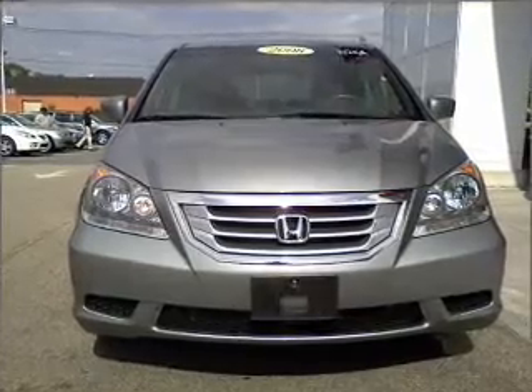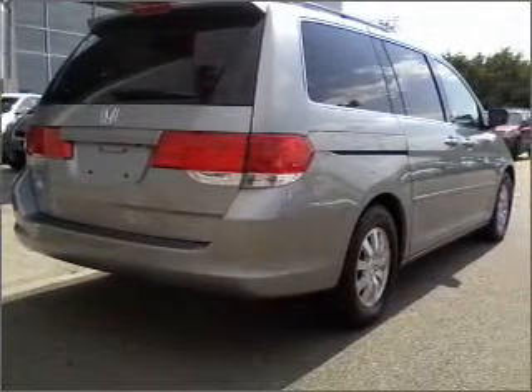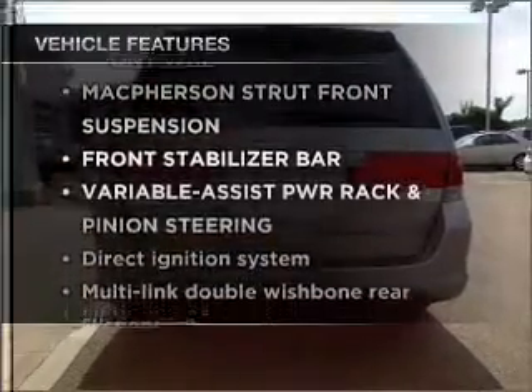Stand out from the crowd with premium wheels. The anti-lock braking system will help deliver you safely to your destination. Let the sunshine in with a sunroof, plus enjoy these notable features that are included in this ride.